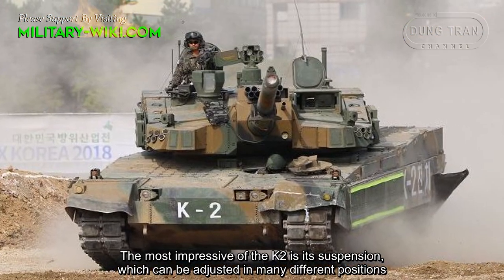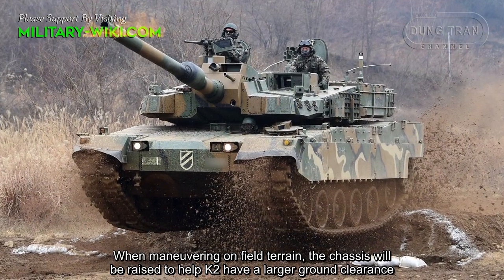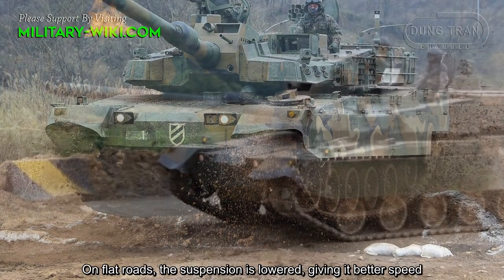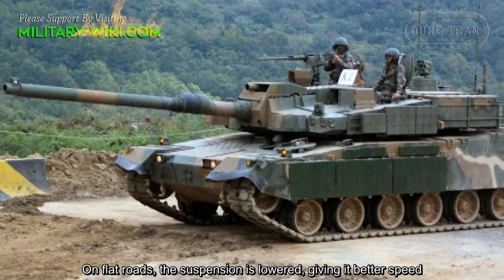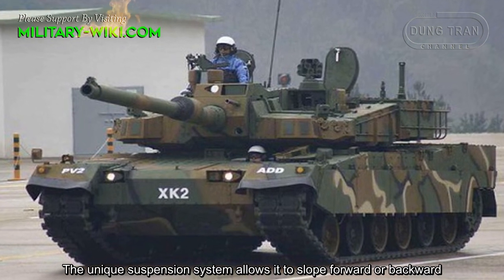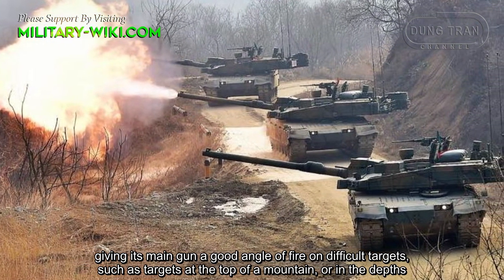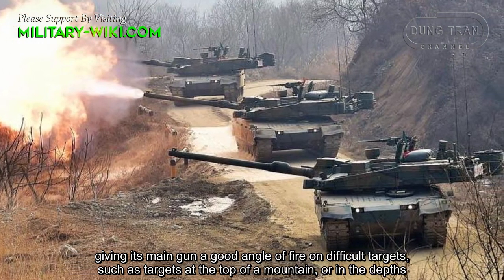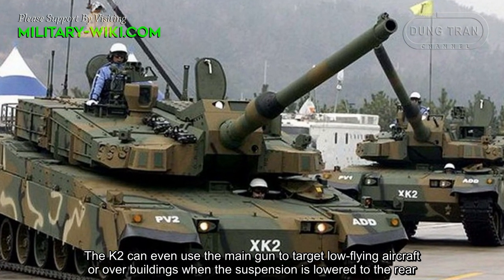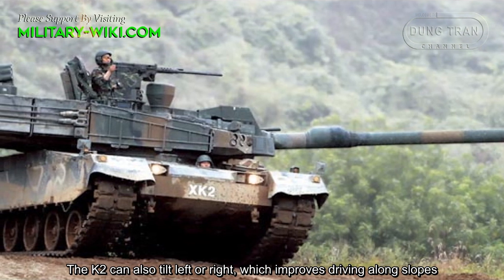The most impressive feature of the K2 is its suspension, which can be adjusted in many different positions. When maneuvering on rough terrain, the chassis will be raised to give the K2 larger ground clearance. On flat roads, the suspension is lowered, giving it better speed. The unique suspension system allows it to slope forward or backward, giving its main gun a good angle of fire on typical targets, such as targets at the top of a mountain or in a depression. The K2 can even use the main gun to target low-flying aircraft or targets over buildings when the suspension is lowered to the rear. The K2 can also tilt left or right, which improves driving along slopes.